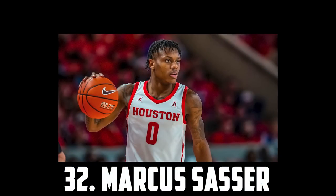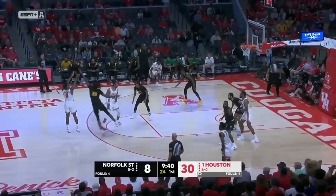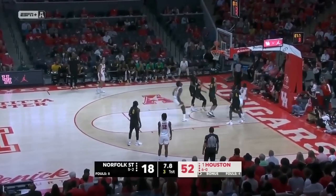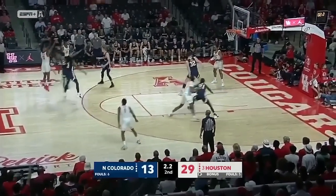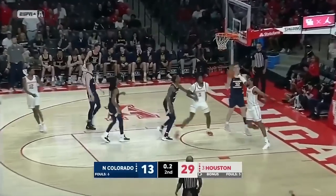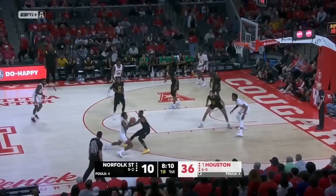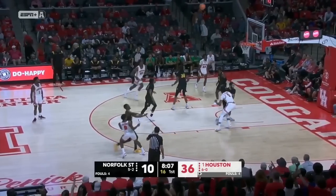At 32 I have Marcus Sasser, the 6'2 senior out of Houston. I'm not usually a fan of undersized older guards, but Marcus Sasser is just elite. He's an excellent shooter and shot creator, a really good point of attack defender, and has improved a lot as a passer. His touch and finishing craft is really solid as well. So Marcus Sasser comes in at 32.